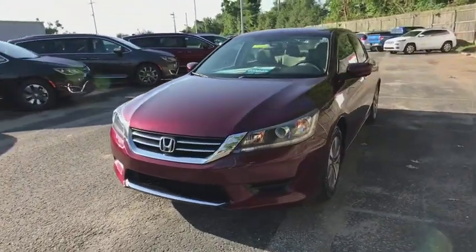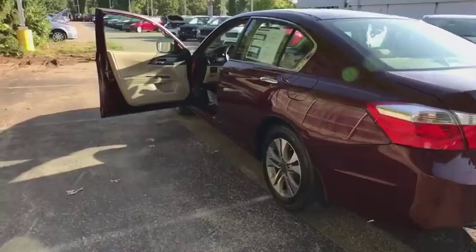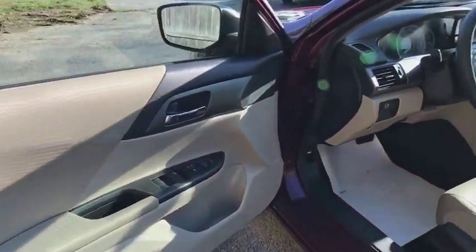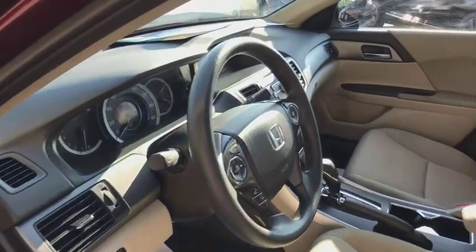Traction control, backup camera, dual airbags, power steering, one owner, alloy wheels, four-wheel disc brakes, power windows, rear window defroster, security system, CD player.